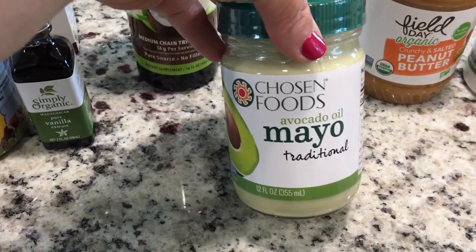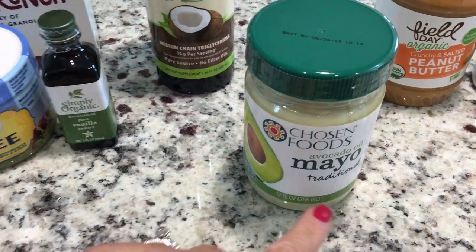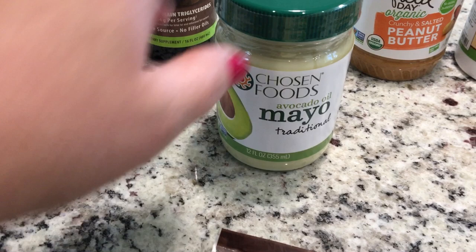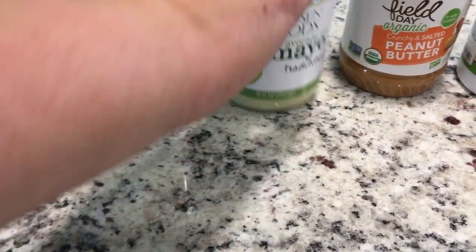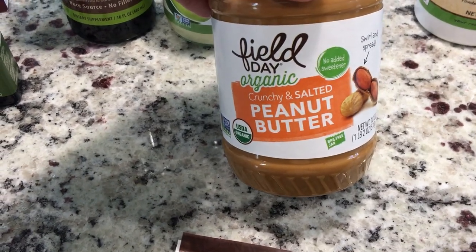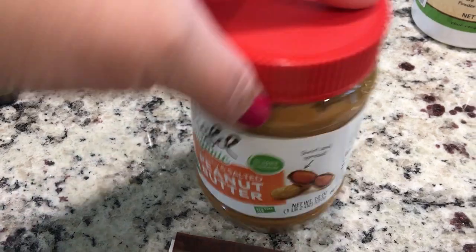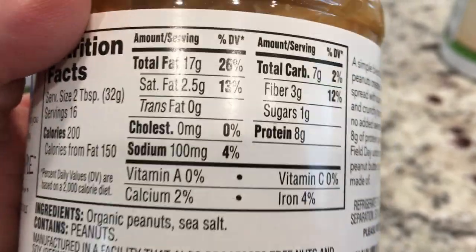I did end up getting the avocado oil mayo. I'm really excited to try this — I don't like the olive oil mayo, I think it's gross. So hopefully I'll like the avocado oil. I ended up getting the Field Day Organic Crunchy and Salted Peanut Butter. It's just organic peanuts and sea salt, so I'm hoping it's okay.